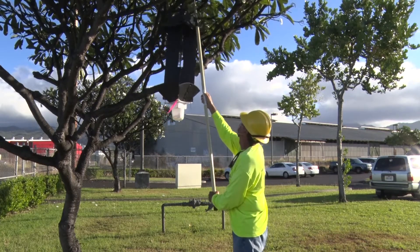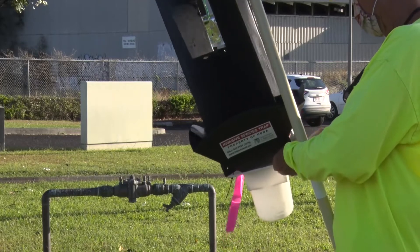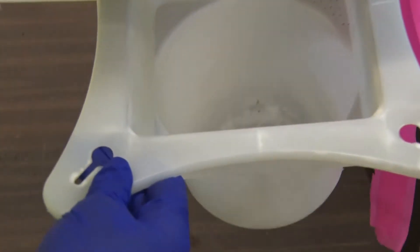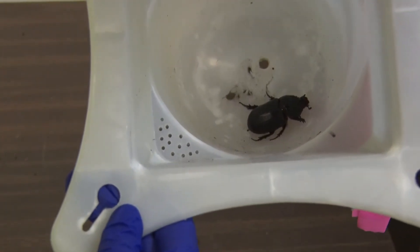At the Coconut Rhinoceros Beetle Response, we use these traps to determine population density. We check and maintain over 3,000 traps island-wide. While the traps don't catch every beetle, they are helpful to determine where we should focus our efforts.